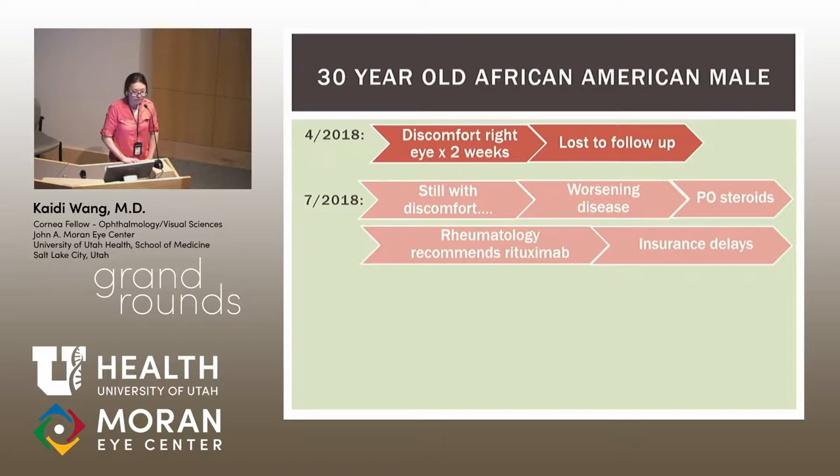We immediately initiated high-dose oral steroids, especially given the negative infectious workup, and referred him to rheumatology, who saw him within the week and recommended rituximab given the severe, vision-threatening nature of his condition. Unfortunately, there were insurance delays in getting rituximab approved, and a month passed.